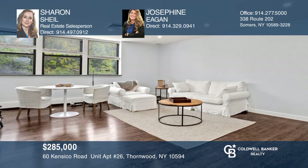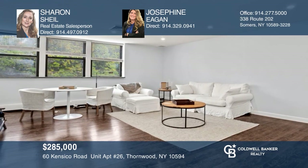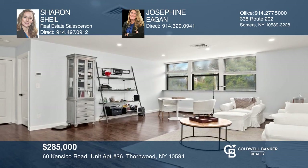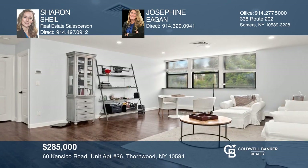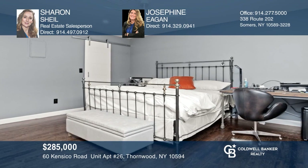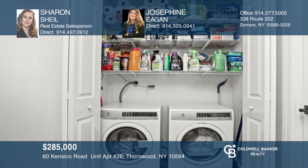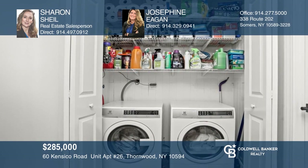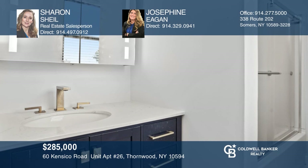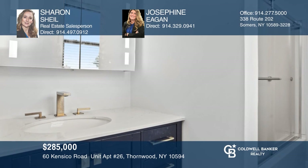Renovated top floor, one-bedroom garden apartment in Thornwood, New York. This completely updated apartment has a newer kitchen, heated radiant floors, and a newer washer and dryer. All located close to shopping, dining, highways, and mass transit. This apartment is offered at $285,000. Make this one-of-a-kind unit yours today by calling Sharon Scheel and Josephine Egan.